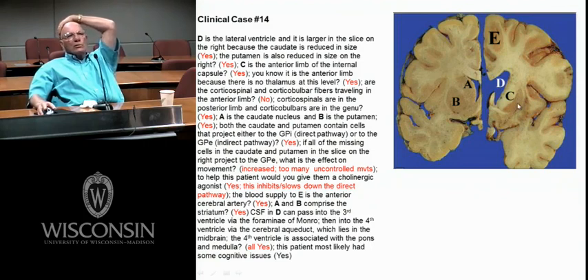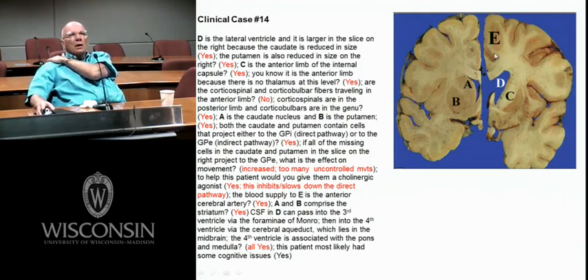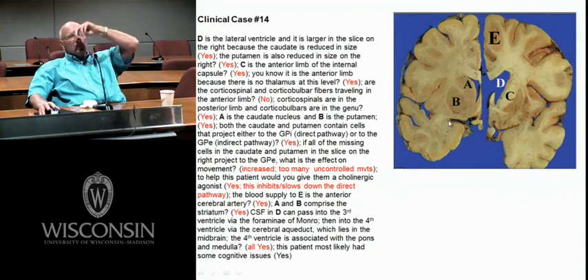With Huntington's, maybe all the cells in the striatum projecting to GPE died, or all those cholinergic neurons died. This would be the caudate, anterior limb, putamen. Way too much movement with Huntington's. Would you give them dopamine or a dopamine antagonist? Would you give them acetylcholine or an acetylcholine antagonist? That's what I want you to know.